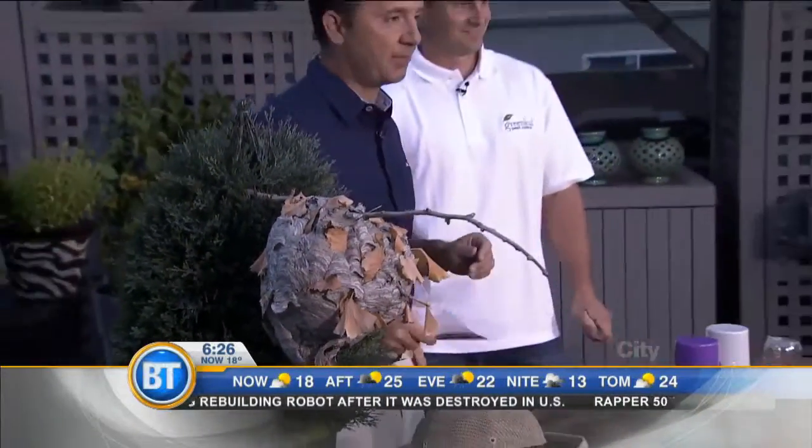Thank you very much. For more information, go to greenleafpestcontrol.com, or you can tweet Daniel at greenleafpest.ca. Here's to not being bit this season. Thanks again, Daniel. Thank you guys — we'll see you right after the break.